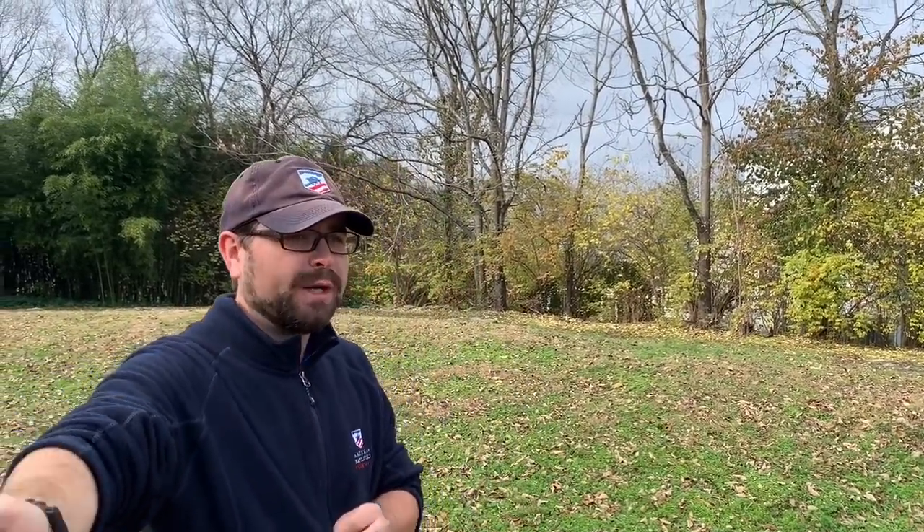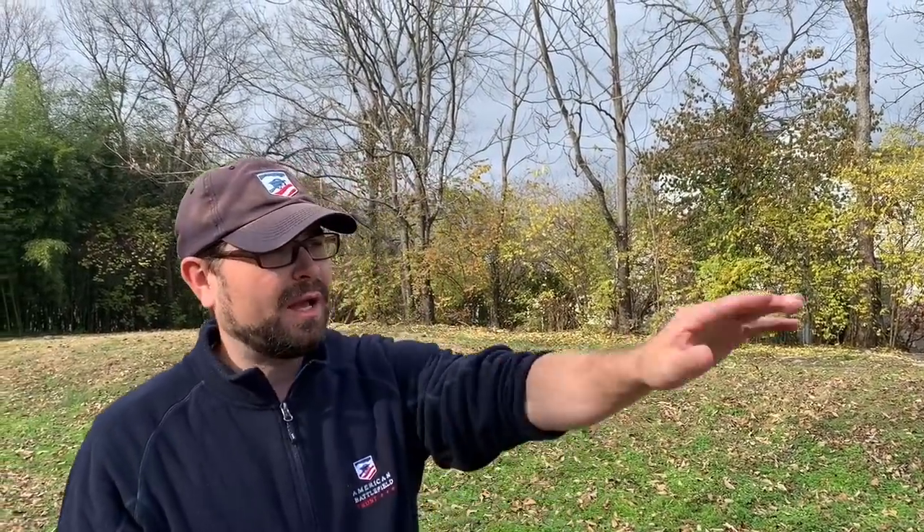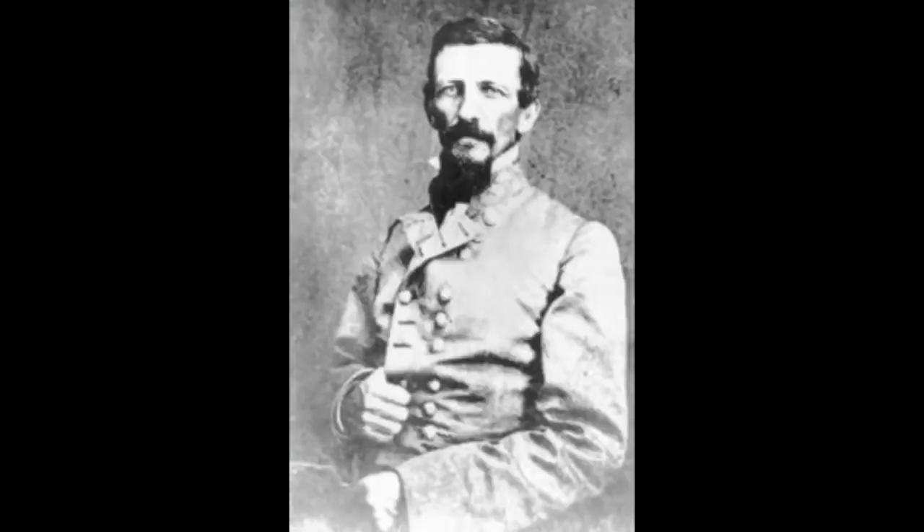Going from right to center to left on the Confederate line: we'll have Stephen D. Lee — West Point class of 1854, who graduates with guys like Oliver Otis Howard, Jeb Stuart, and John Bell Hood — holding the right. He's a Charleston native. In the center is Nashville, Tennessee native Benjamin Franklin Cheatham, whose family actually helped found Nashville. And then we'll be inside the lines of Alexander Peter Stewart, a West Point graduate who spent a few years in the Army before going to the University of Nashville. So we have two commanders here with Nashville ties.